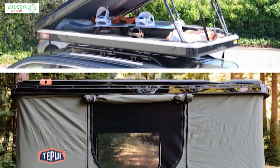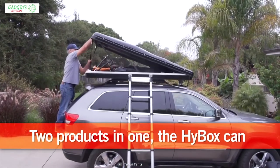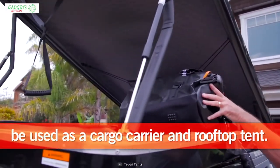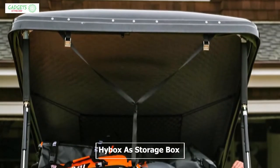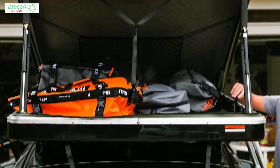Simply release the latches on both ends to open into a pop-up rooftop tent. You can also open the side for easy access into the cargo storage area, and use the HiBox as a storage box to carry all your camping gear comfortably.